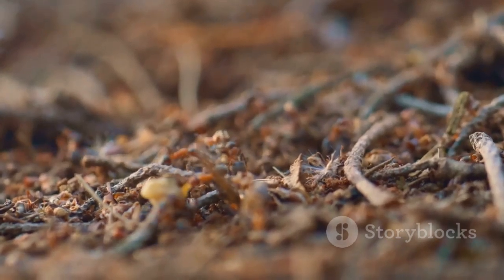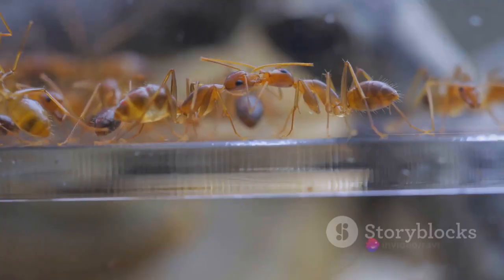These control measures include baiting, chemical control, biological control using natural predators or parasites, and research into genetic controls.